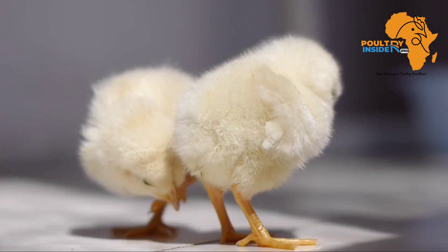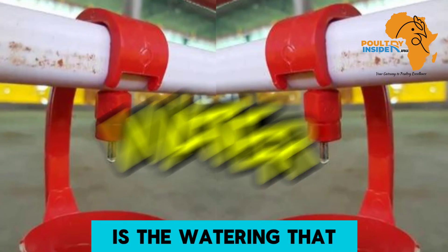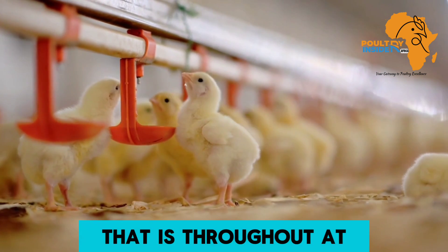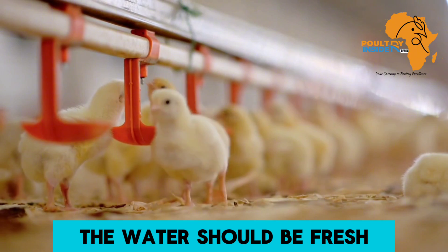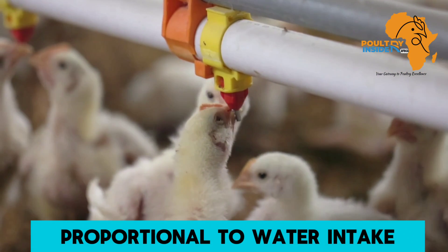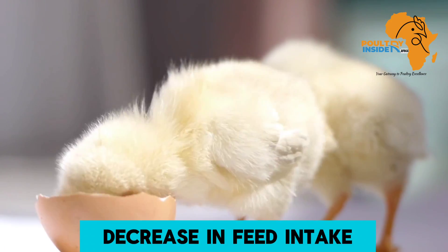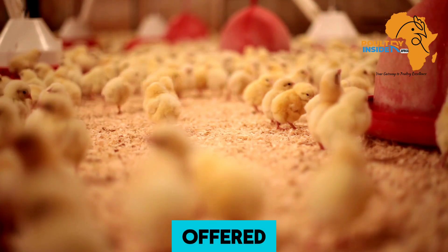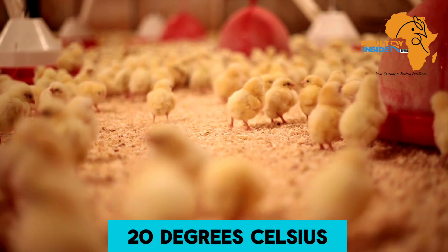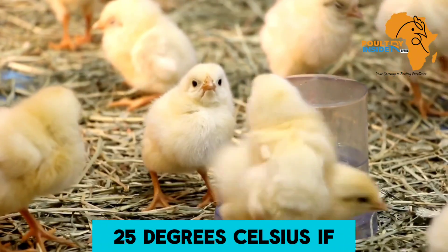The second thing in organic brooding is watering — that is, hydration. Water should be offered to the chicks ad libitum, meaning at all times. The water should be fresh, clean, and easily accessible. Feed intake is directly proportional to water intake, so low water intake will lead to decreased feed intake. Water temperature at the arrival of the chicks should be 15 to 20 degrees Celsius, and afterwards should be maintained below 25 degrees Celsius.